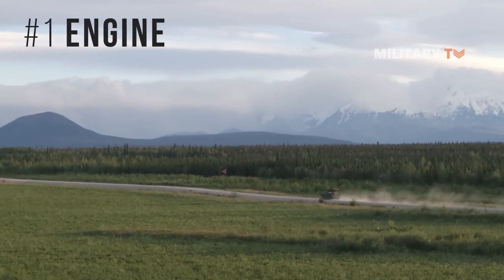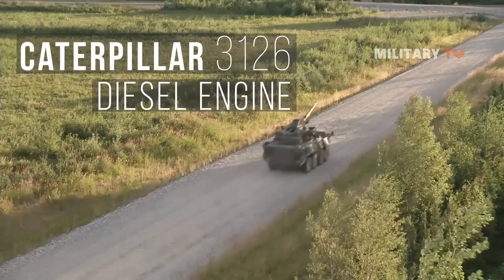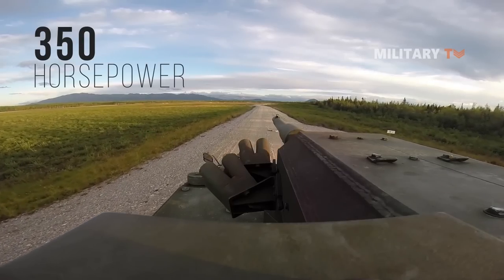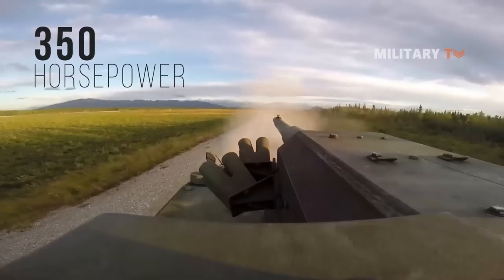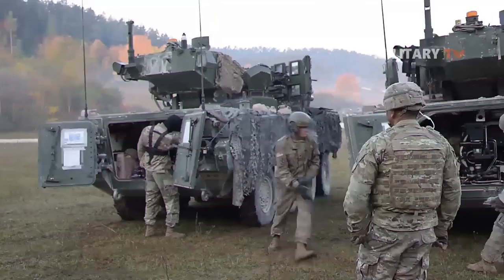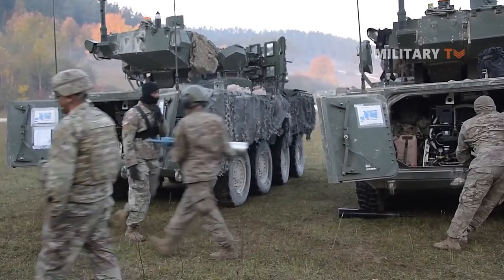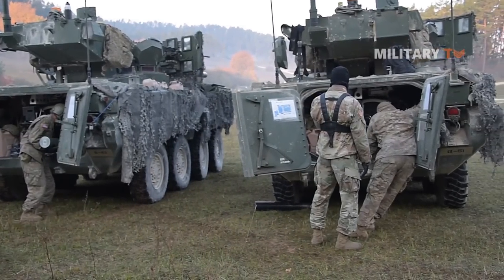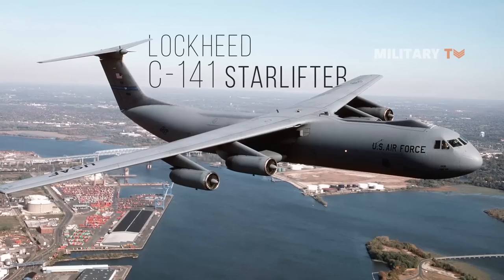First, engine. The M1128 Stryker is powered by a Caterpillar 3126 diesel engine producing 350 horsepower. Its engine and transmission can be removed and reinstalled in less than an hour, resulting in high efficiency in critical situations. Moreover, this vehicle uses an 8x8 armored personnel carrier chassis and can be airlifted in combat-ready condition by C-130 Hercules and larger military transport aircraft such as the C-5A, C-17, and C-141.